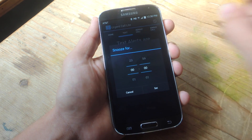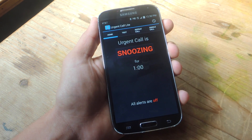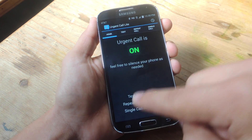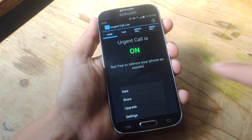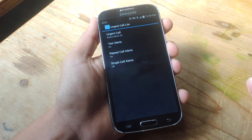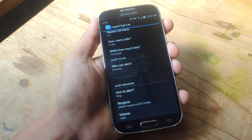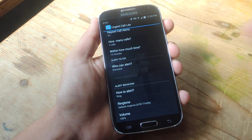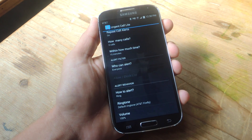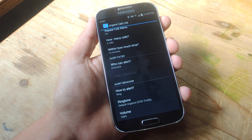There's also a little clock icon up here that lets you set a snooze time for the app. If you go under Settings, you can do the same stuff — set the phrasing and parameters for calls. But if you tap into it, you can do additional things like set how it alerts you: ring, vibrate, or vibrate and ring. You can also select the ringtone and, importantly, set the volume — you can set it to 100 if you want.